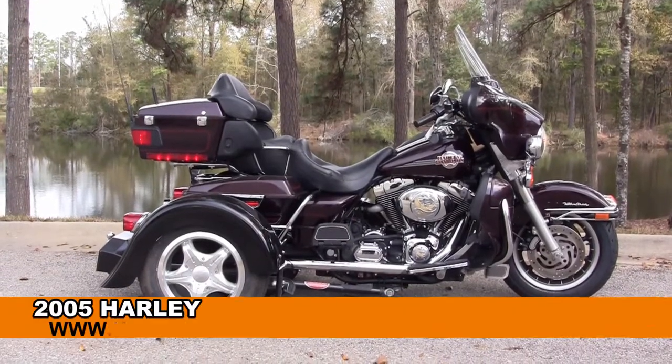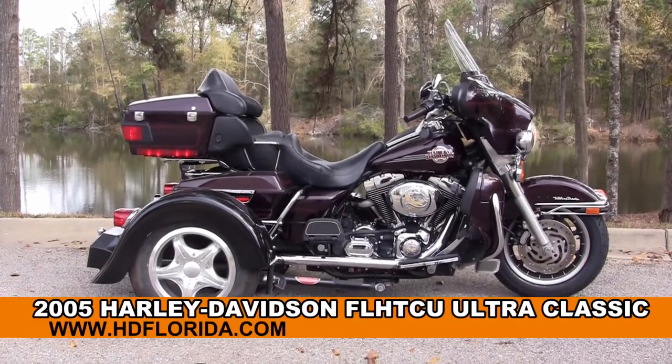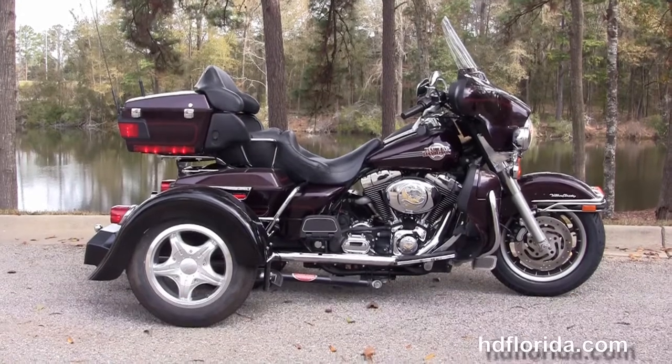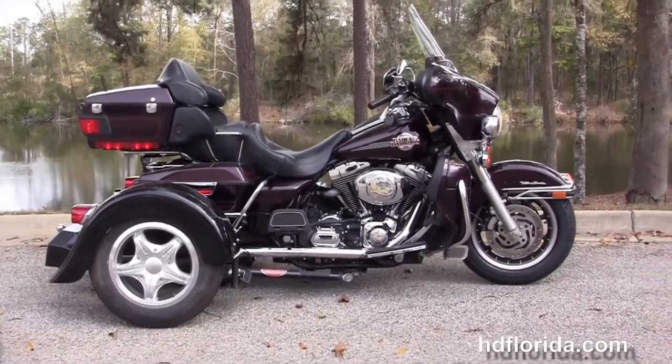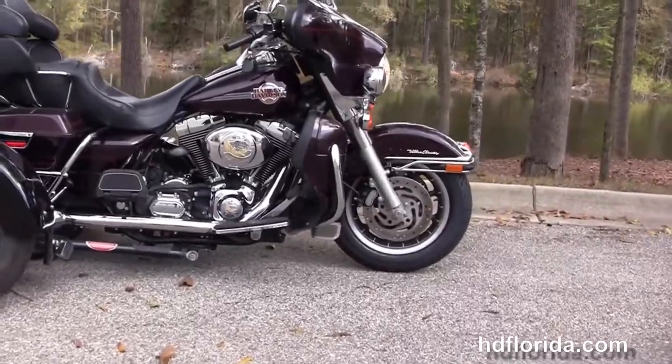Welcome everyone to the world famous Tallahassee Harley-Davidson. Today I've got a few top notch used 2005 Ultra Classic. This Ultra starts out from the nine spoke mag wheels and the dual disc brakes.